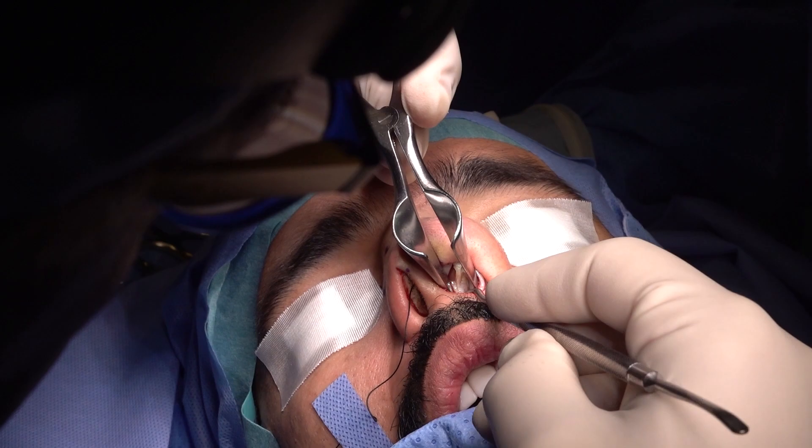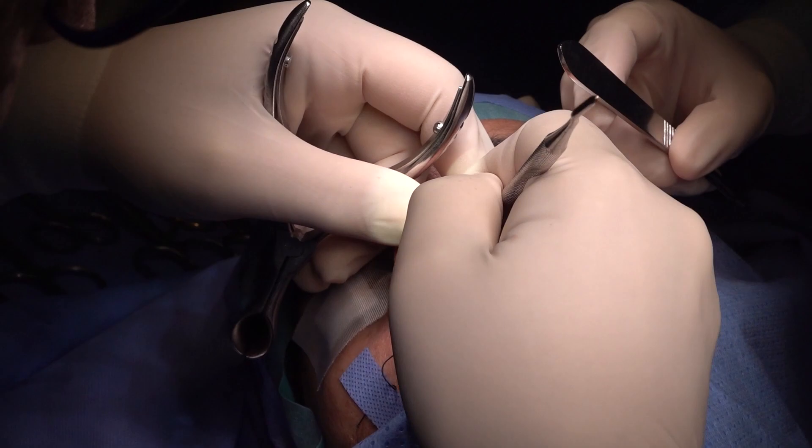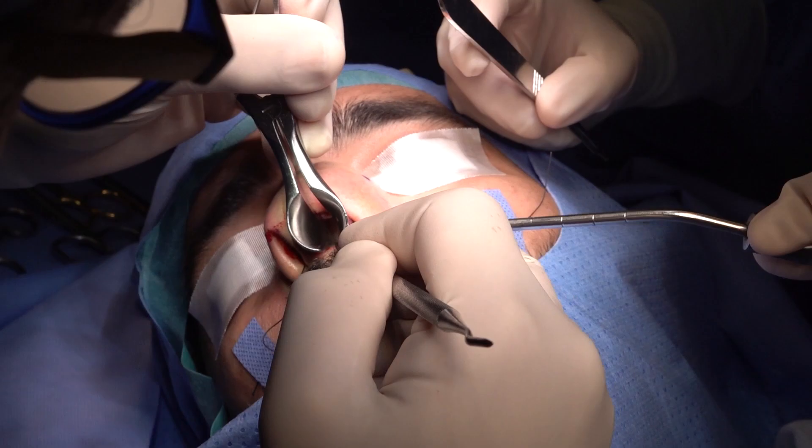On this side at the front as well — you see the white tissue and the septum is grossly deviated to the right side. Gross deviation.